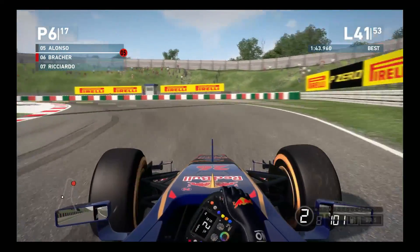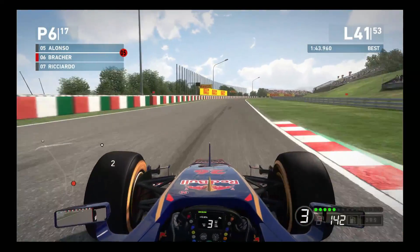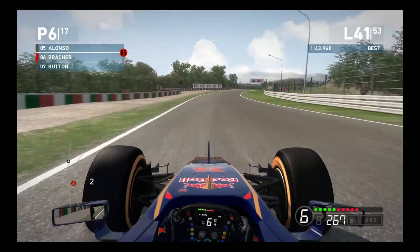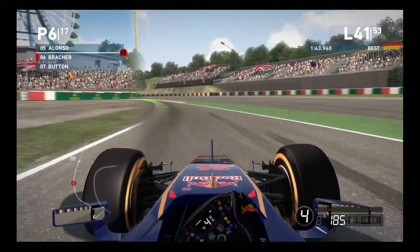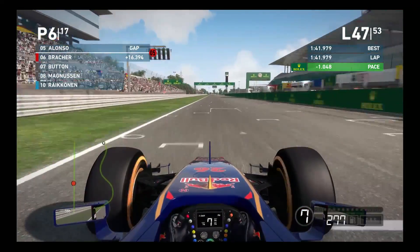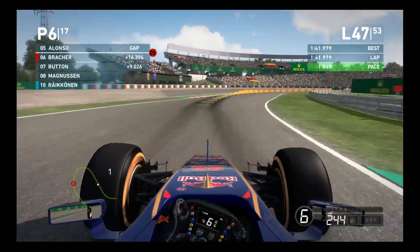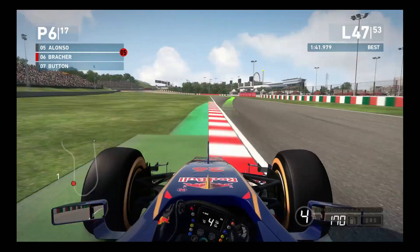The number of cars running has changed from 18 to 17, and Ricciardo appears to be out of the race. Skipping right ahead to lap 47, the situation remains unchanged - we are in 6th position. Alonso has opened up quite a gap at about 16 seconds up, and Button is 9 seconds down on us, with 6 laps remaining of the race.